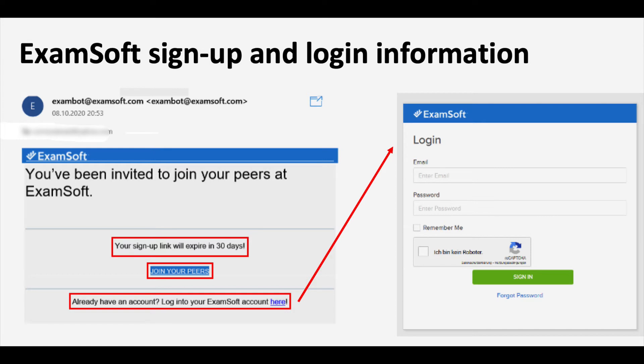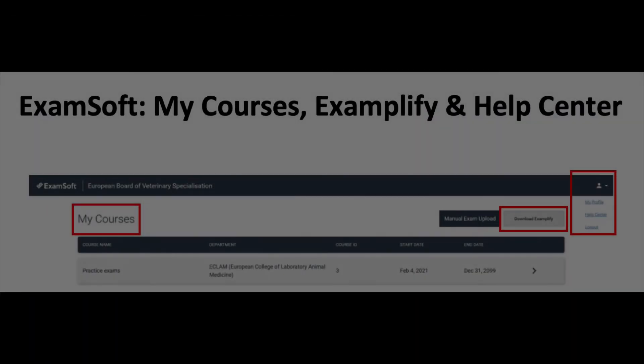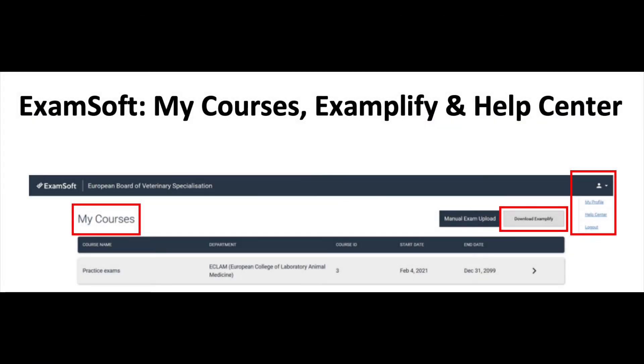It will look like a login screen with email and password fields where you sign in. Members of the exam committee have done some dummy mock exams and practice exams to test the system, and we found the user experience quite nice. You will have your courses listed, but you first have to download Examplify to access them. There is also profile information where you can synchronize your time zone.